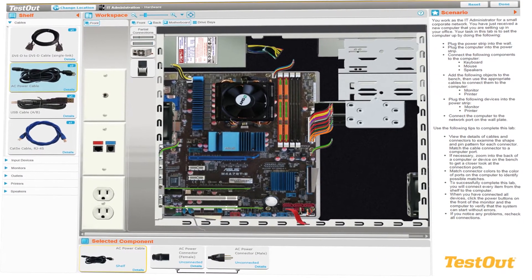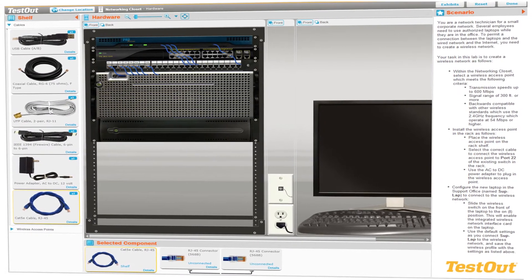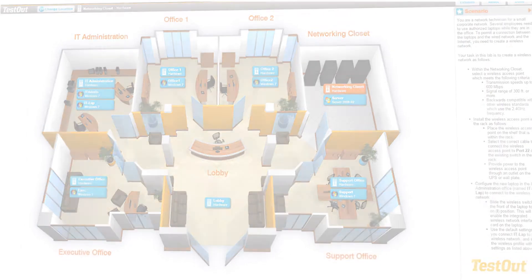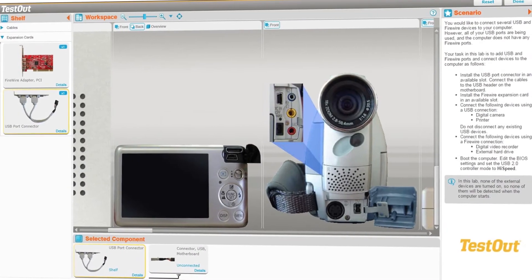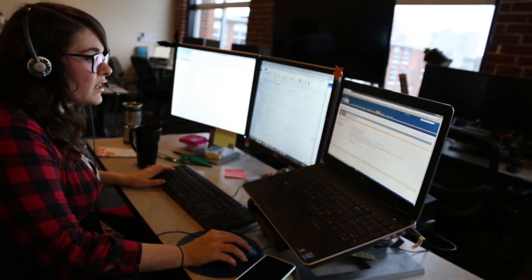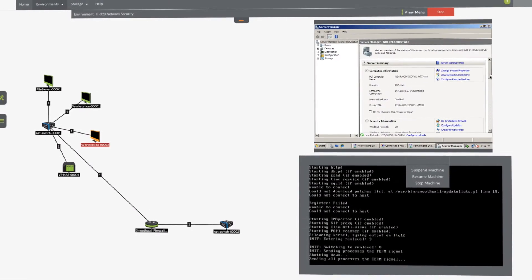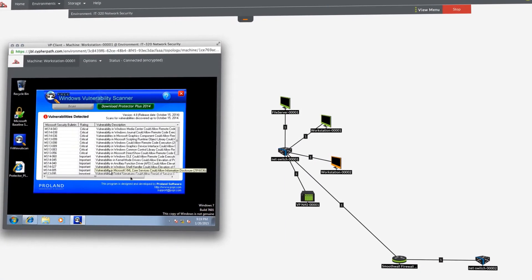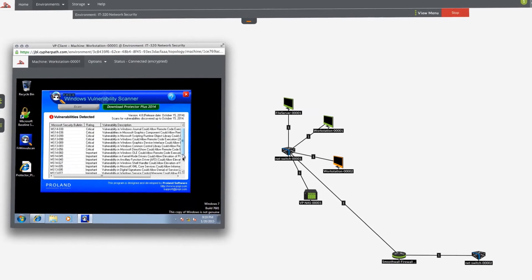Through SNHU's partnership with TestOut Corporation, you'll be able to experience web-based simulations allowing you to access the same types of software and hardware that are typically used in the world of IT. Examples include building and troubleshooting networks, configuring servers, routers, and switches, testing hardware, and ensuring appropriate network security tools and software are set up and configured appropriately.